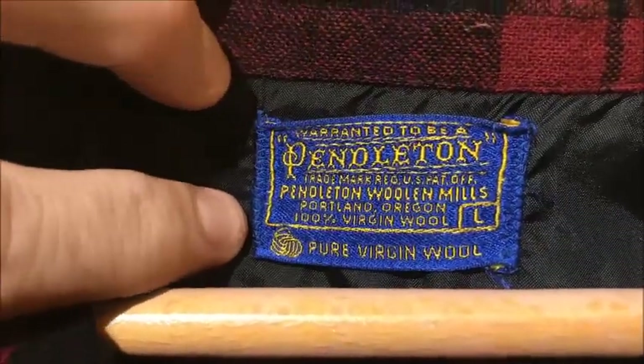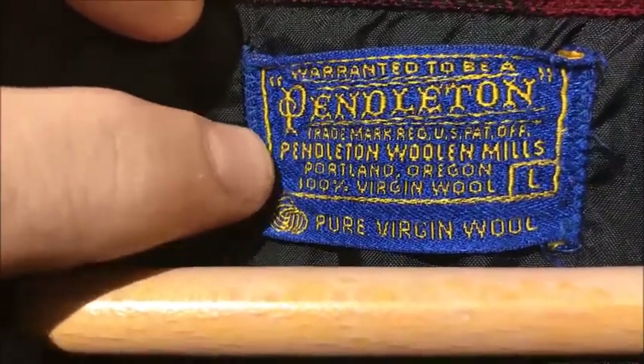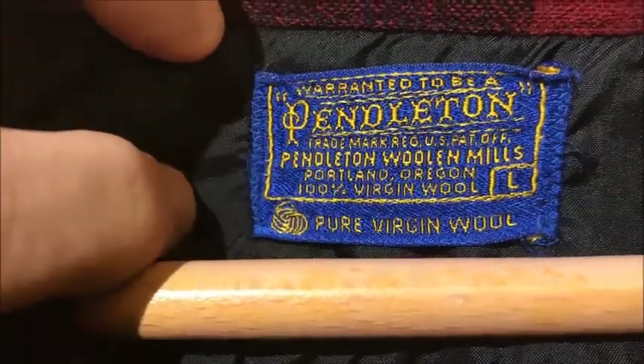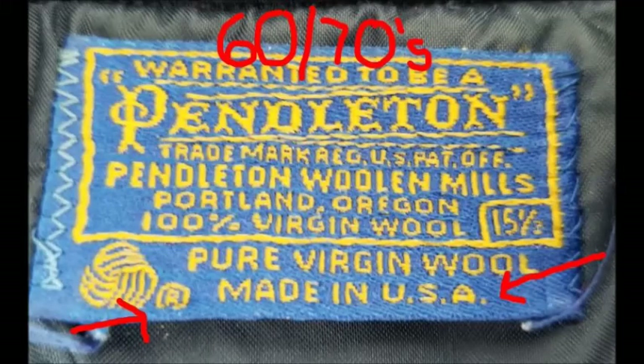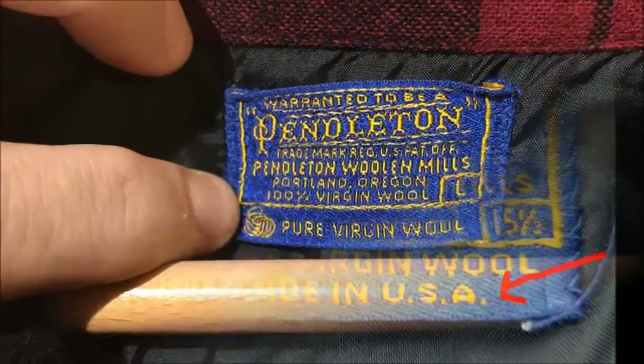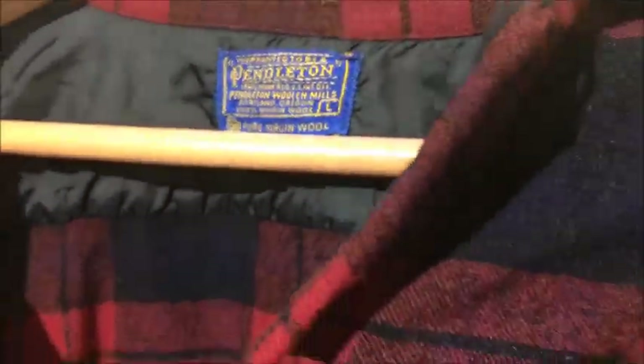Then upon further investigation, this little ball of wool here — if it was from the 70s, it would have a little R for a registered trademark. This leads me to believe that this might be early 70s, or possibly sometime in the 60s.